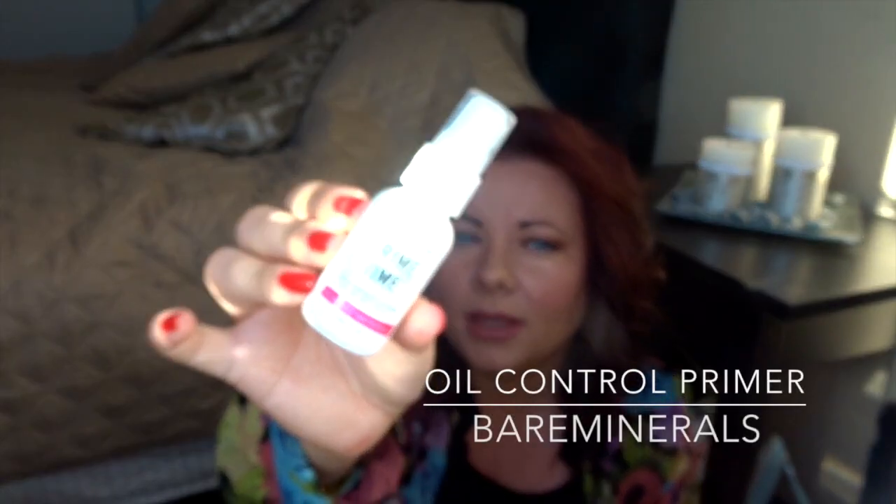Another face product is the Bare Minerals Prime Time Oil Control — it's a foundation primer for the face. I've been using this not only when I put on foundation, but even when I just put on a powder, I use this as a base. It really keeps my face free from shine almost the entire day, which is especially good during the summer when it's hot. I think it's the best primer for oily skin I've tried — the Prime Time Foundation Primer for Oil Control.